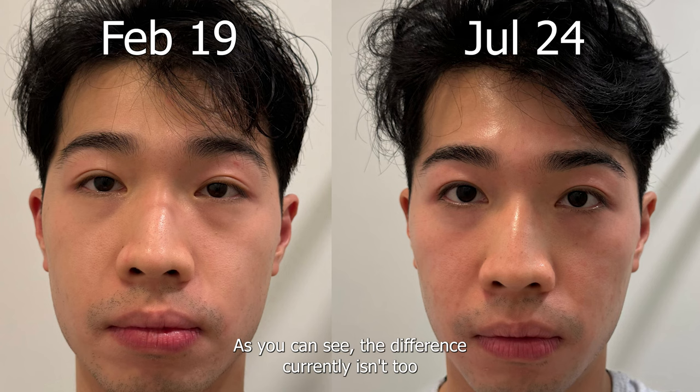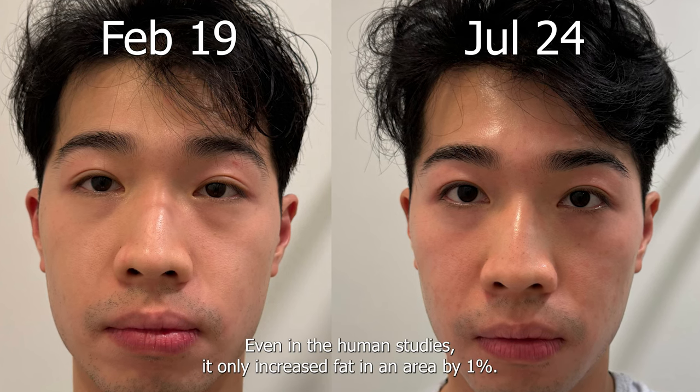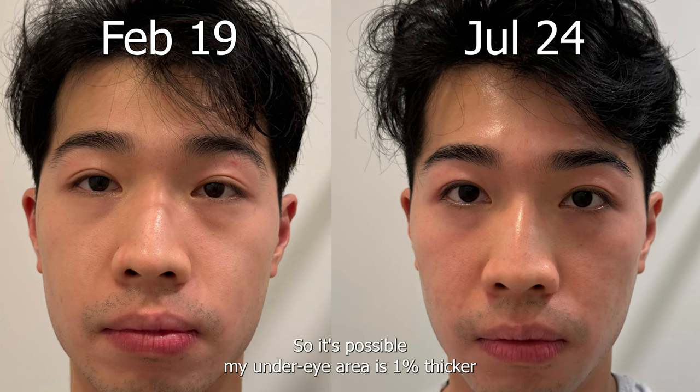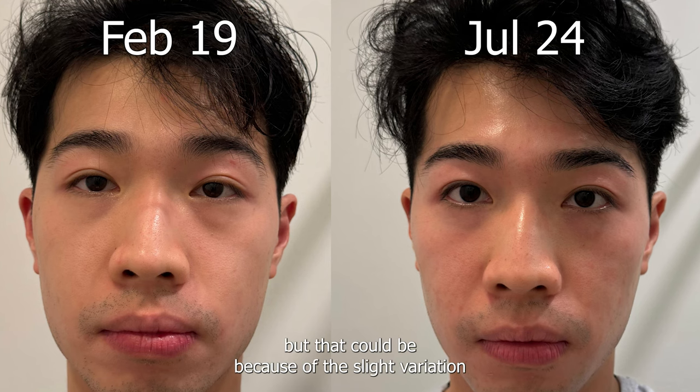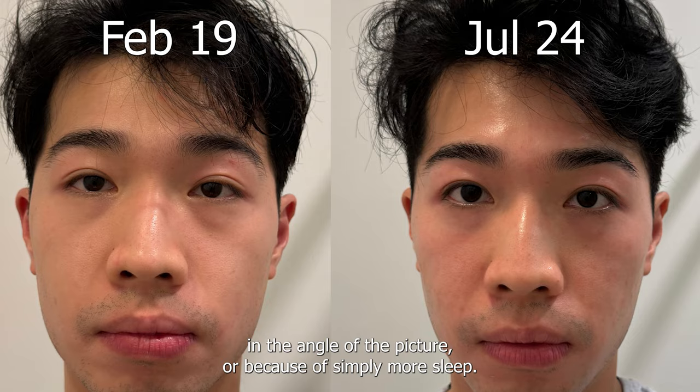Here's the before and after after about 150 days of using VoluFeline. As you can see, the difference currently isn't too noticeable in terms of under-eye darkness. Even in the human studies it only increased fat in an area by around one percent, so it's possible my under-eye area is one percent thicker now. My eyes do look less puffy in the second picture, but that could be because of the slight variation in the angle of the picture or simply more sleep.